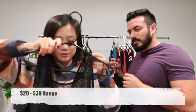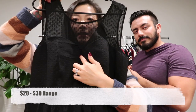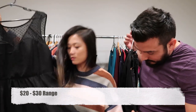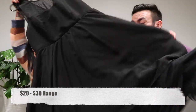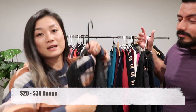I got this really nice Torrid sheer polka dot dress. It's got a really nice sweetheart neckline and tulle underneath the dress, so it's kind of fluffy at the bottom. This one is a size 14.